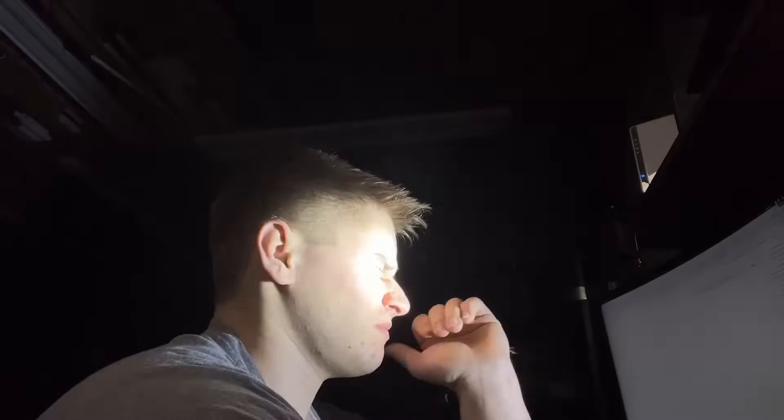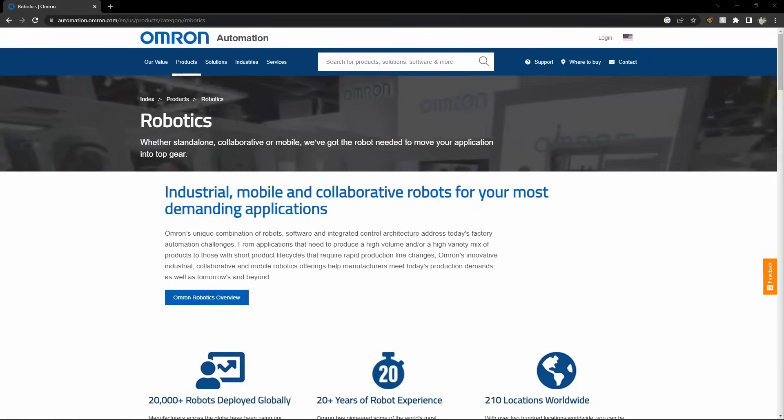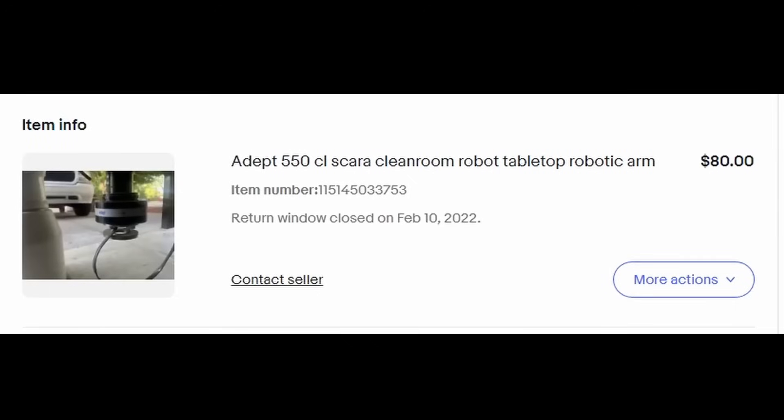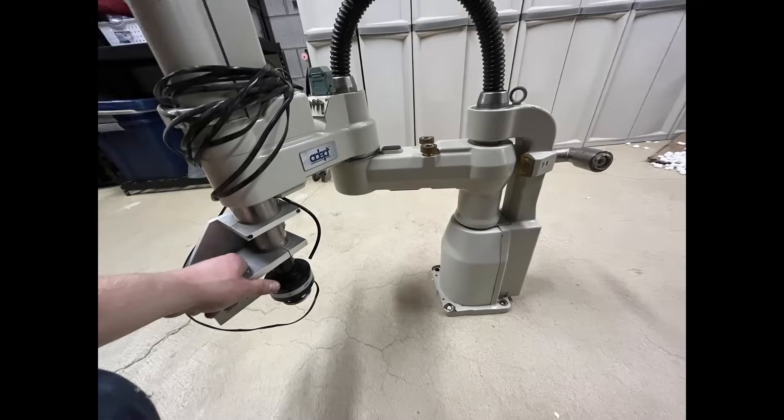I was scrolling through eBay one evening when I came across a listing that stood out to me. It was an Adept — who's since rebranded to OMRON — $5,500 Scara Robot Arm, that I was able to bargain down to $80, plus shipping, which was a pretty good deal. So I decided to jump into it and figure it out as I go along.